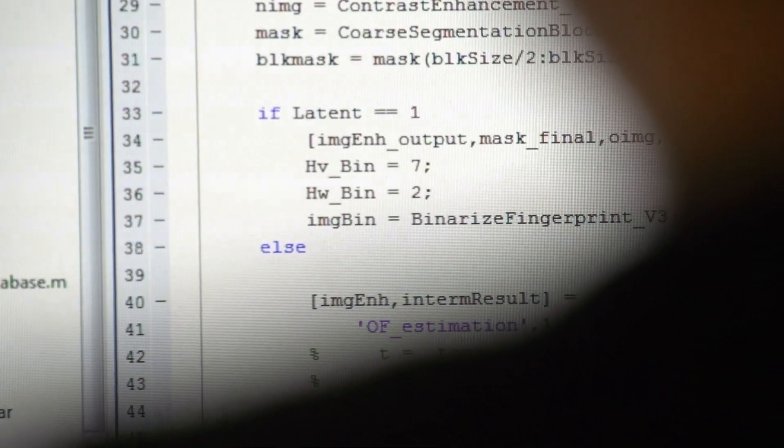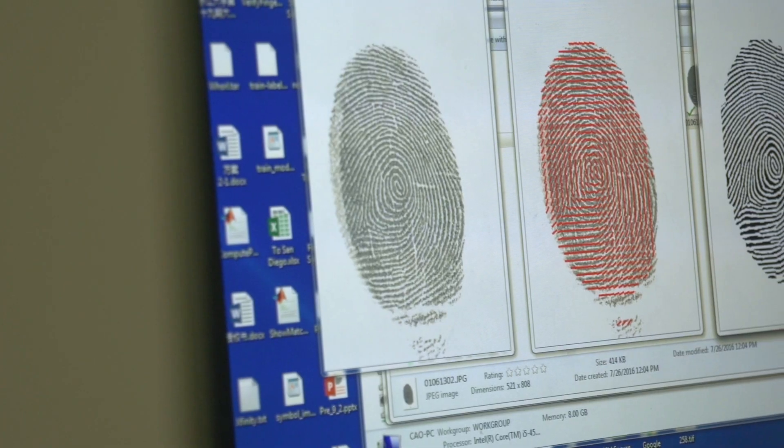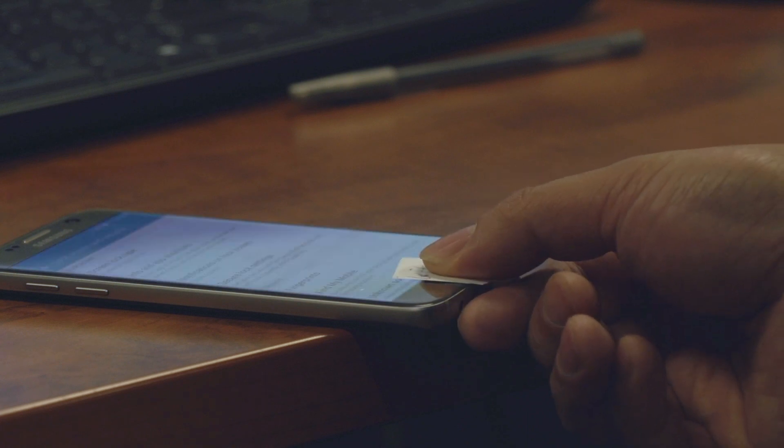We tried different methods to digitally enhance the fingerprint, and we had some experience in that. Finally, after several attempts, we were able to unlock the phone. The police were extremely happy and they disabled the fingerprint feature and entered a 1234 passcode so they could easily retrieve the information.